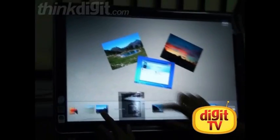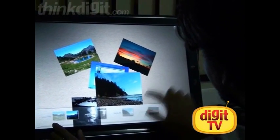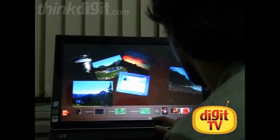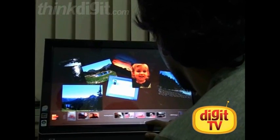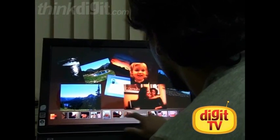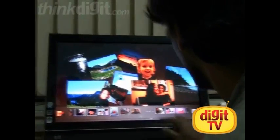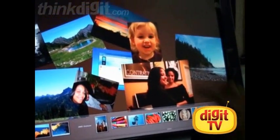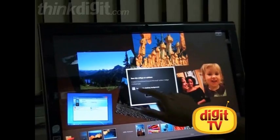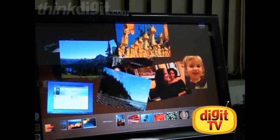Another great application to look at is Microsoft Surface Collage. With this application you can manipulate pictures in a more fun way. You can move around pictures and arrange them in a particular order, just like you would on a table. With gestures you can resize images, add more images from the bottom bar by tossing them into the main area, and it's really fun to play around with. At the end of it, when you're satisfied with your creation, just go ahead and save it as a wallpaper.